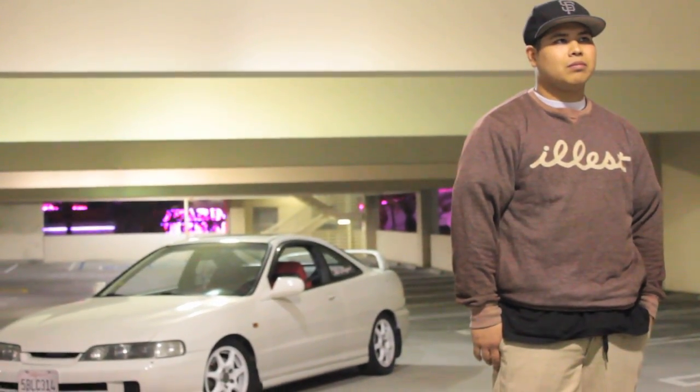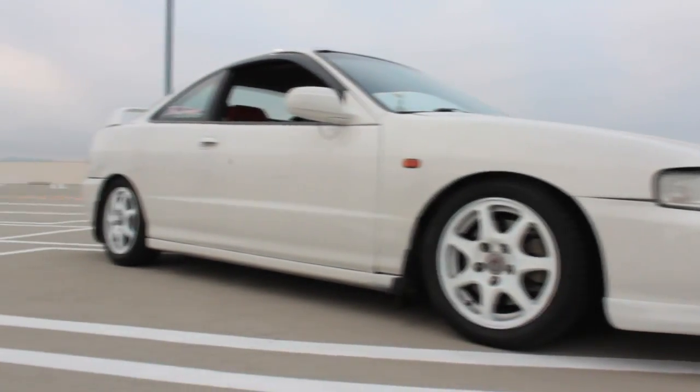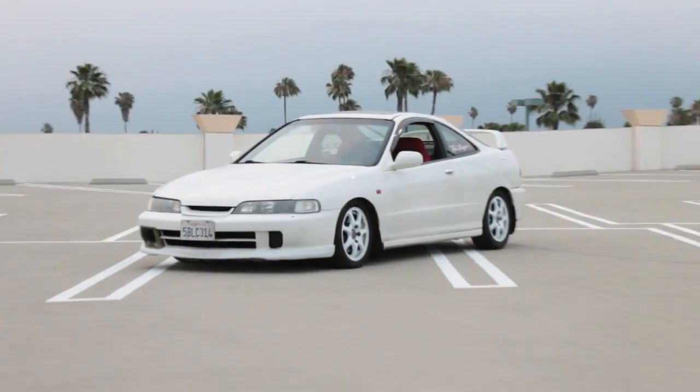My name is Mario Aguilar. My car is a '96 Acura Integra GSR. So far I have the 5-liter conversion, the Type-R frontend, B20 VTEC swap, and Type-R Red Recaro front seats.